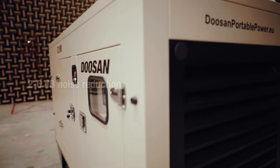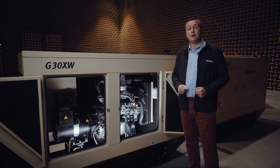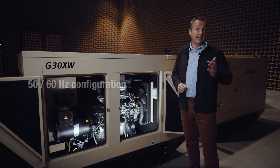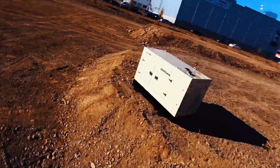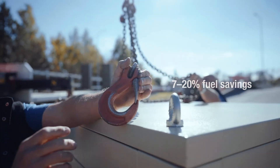We have also reduced noise levels by 2 to 6 decibels compared to previous models. Furthermore, units can run in either 50 or 60 Hertz configurations, making them a practical choice for environments like ports where ships from different countries are operating. These new generators are also very efficient, reducing fuel consumption between 7 to 20 percent when compared to previous models or competitors.